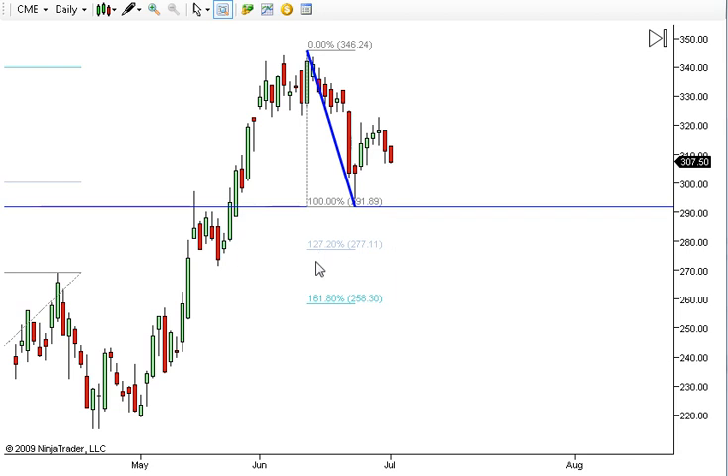Whether that happens or not, I don't know. What I know at this point is where I'm managing my risk. The stop is now above this high right here after we got in. So now I'm risking about $6 on the remaining half to see if we can get down to the $277-$280 level. If we get down there, we'll remove another quarter and see if this thing can get some momentum more to the downside. However, it does look like if we can get down there, we may have a buy signal. But for now, that is how I'm playing CME.